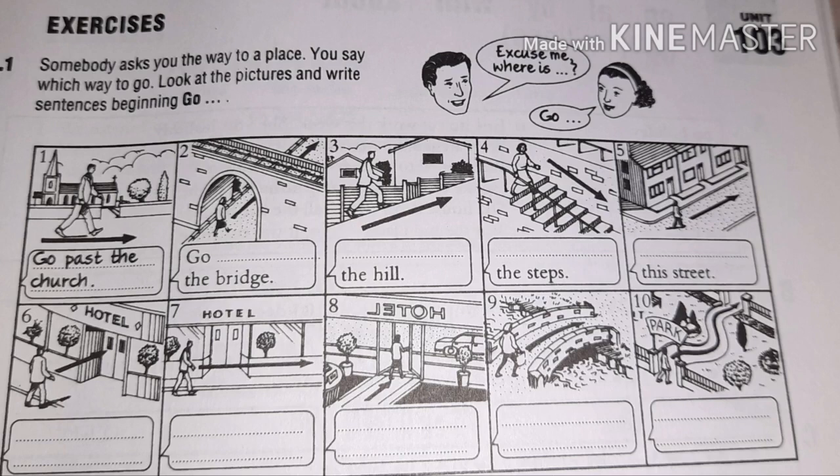In picture number eight, the person is coming out from the hotel, so: go out of the hotel. Picture number nine: the person is going over the bridge, so go over the bridge. Next is: go through the park, because the person is going through a place.